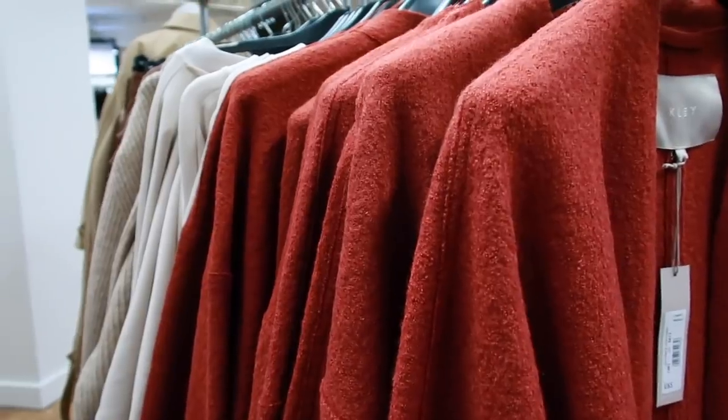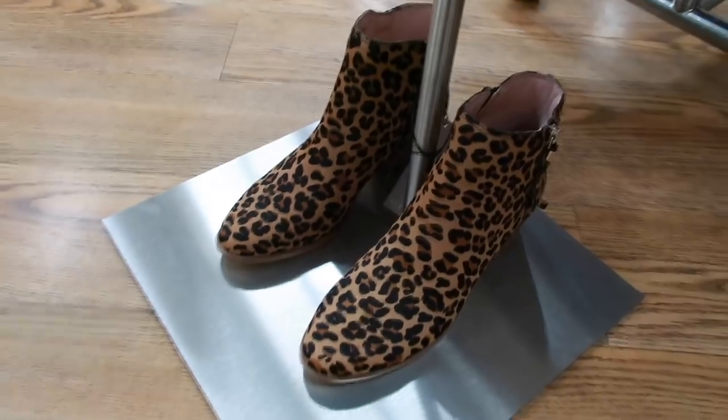I popped into Debenhams recently because I really wanted to have a look at the new collection they've done called Clay. I really like the designs and the quality looked amazing, and also that beautiful colour palette. So I was very excited to see that lots of those pieces are now in their Black Friday sale. I found this great pair of boots that have now got 50% off.